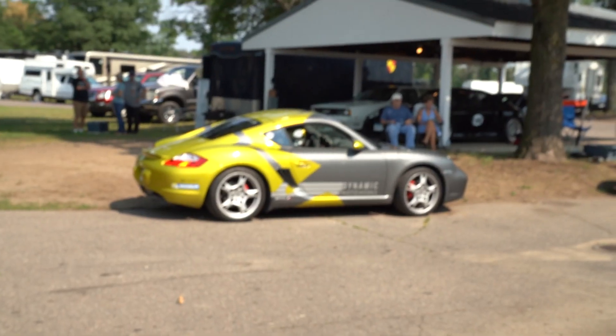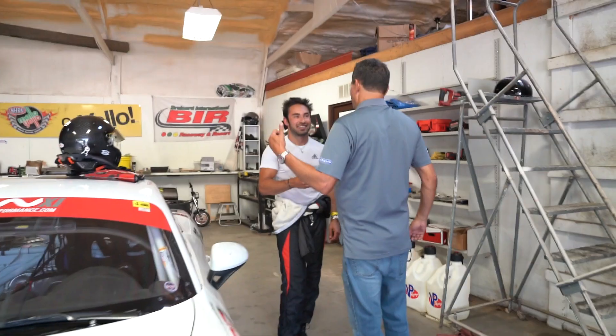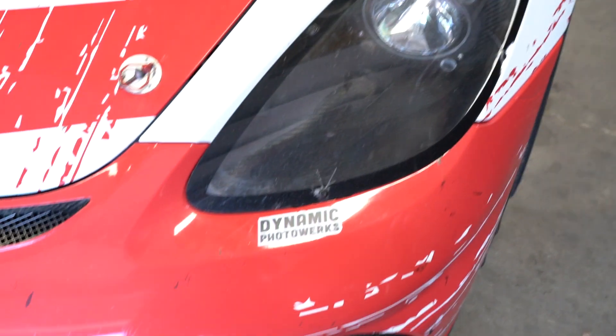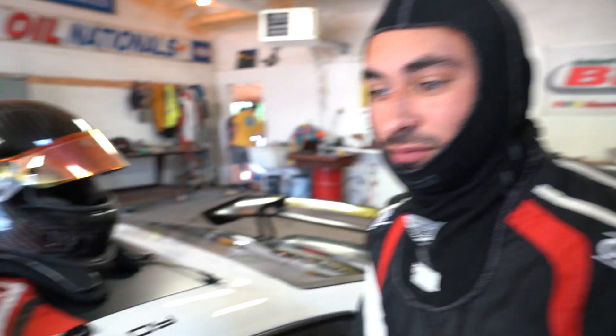Are you going to drive? Hopefully one day. Do it. GT2 RS with 136 — holy shit. Best sticker on the car though. Alex, you going out? Yeah. Qualy time, baby!